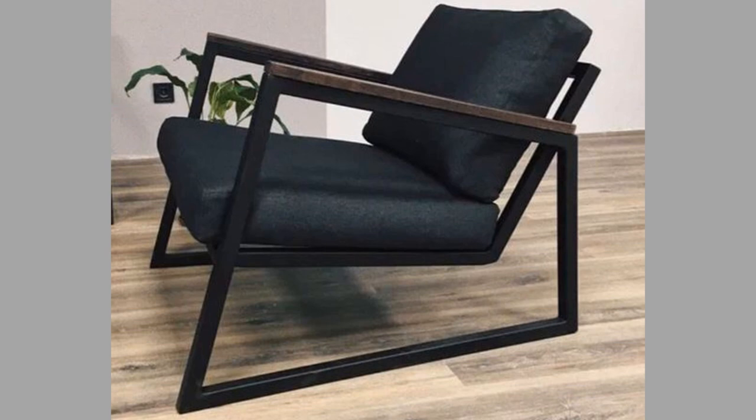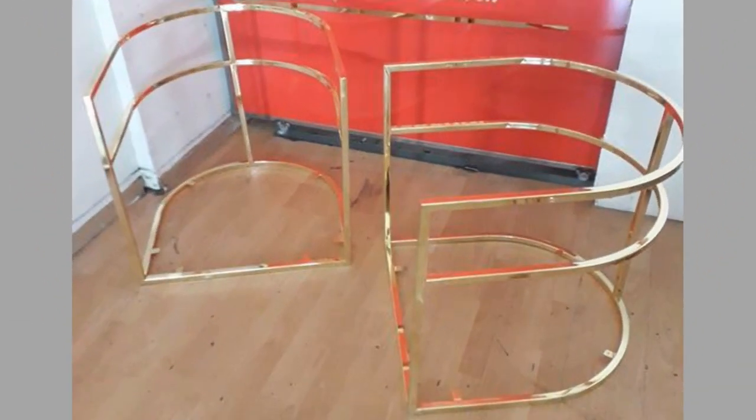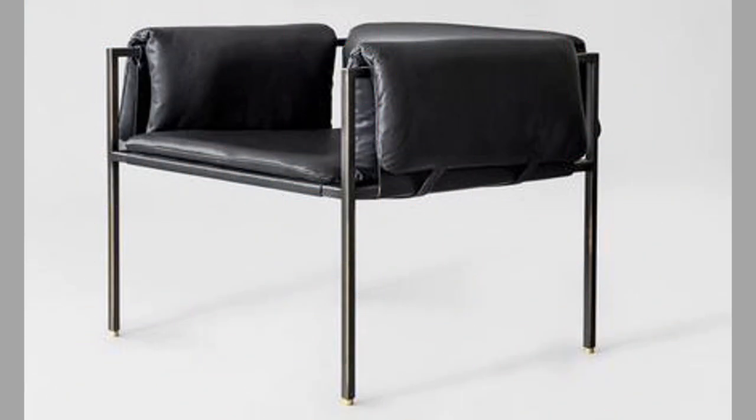As you can see in the video, we have compiled a number of interesting contemporary metal framed chair design ideas for your inspiration. Which one is your favorite and why? Let us know in the comments section. By now you know that our channel is full of inspiring videos which you can use in your projects from time to time.